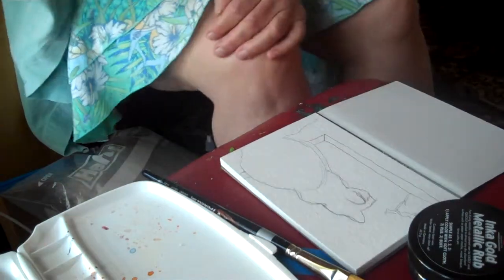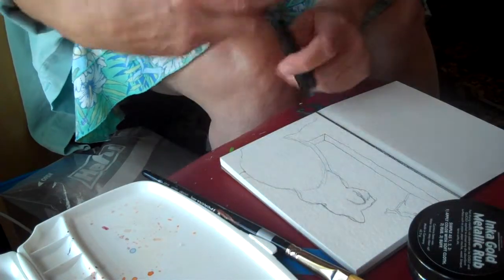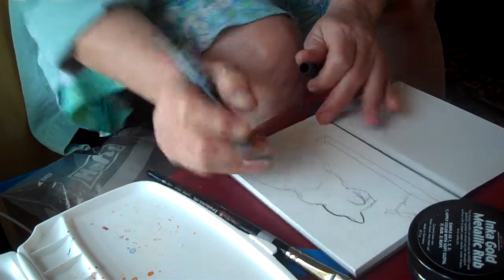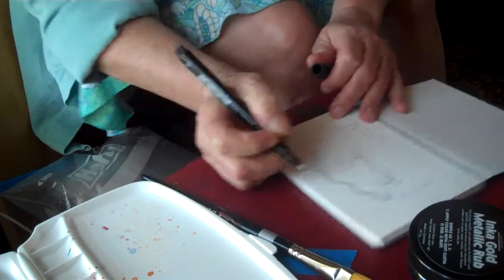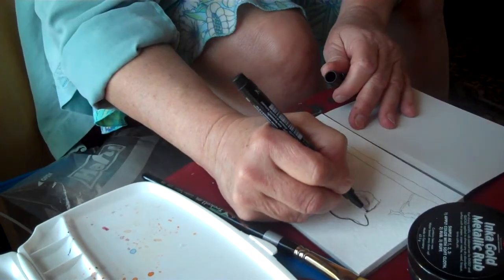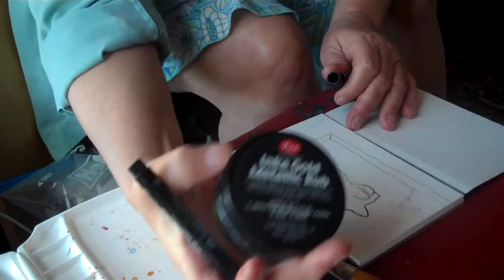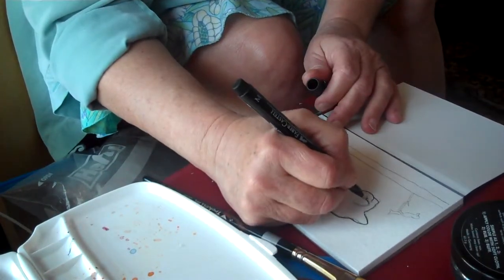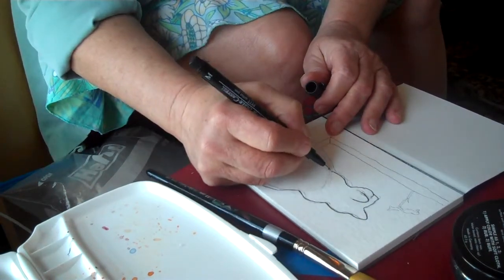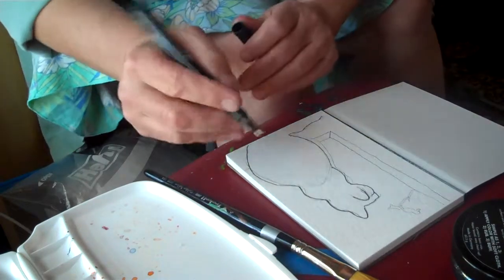I mean, really, if someone wants perfection — I'm using a Pitt artist pen by Faber-Castell — I always advise that they take a picture. So here I am with the pen going over the cat that I will be painting. I'm going to be using this Inka Gold metallic rub for my paint. I really enjoy it; I like the effects and the ease of use.